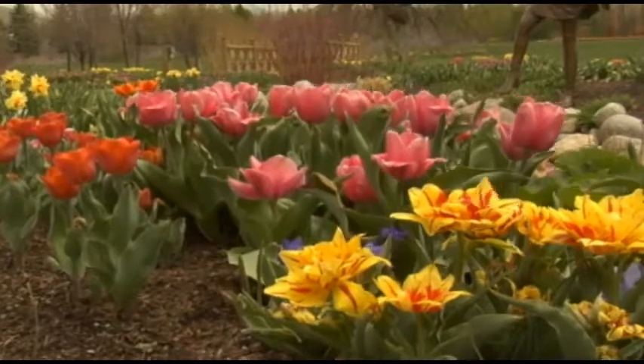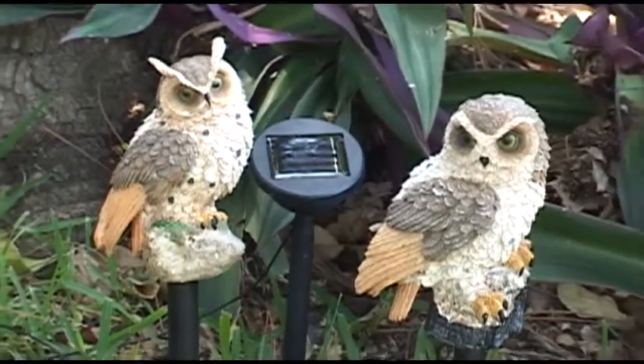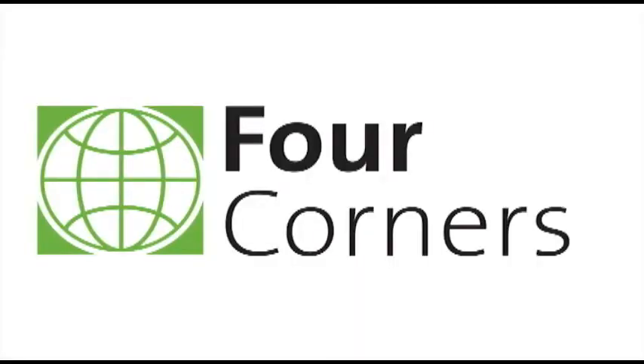So start protecting your flower beds and veggies today. Get the two-pack solar owls from us at fourcorners.com.